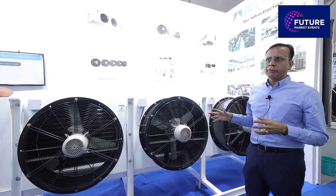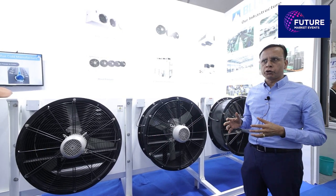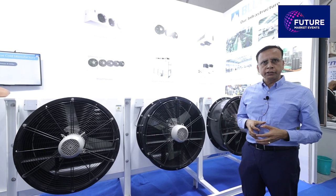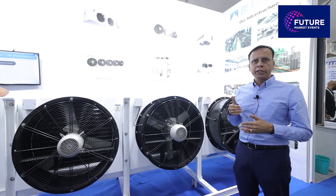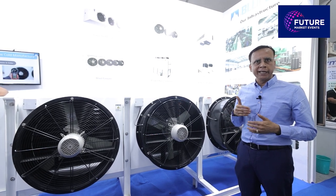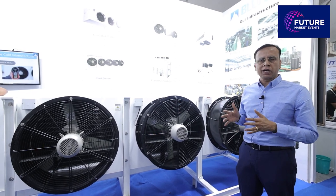We are India's leading manufacturer for both ammonia units as well as freon units, and we manufacture units for cold storages, blast freezers, food preservation, pre-cooling for grapes, dairy products, and many other applications. These units are manufactured to world-class standards.